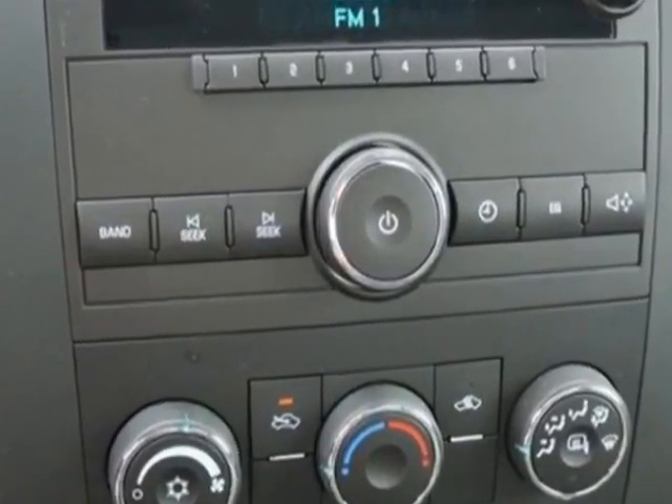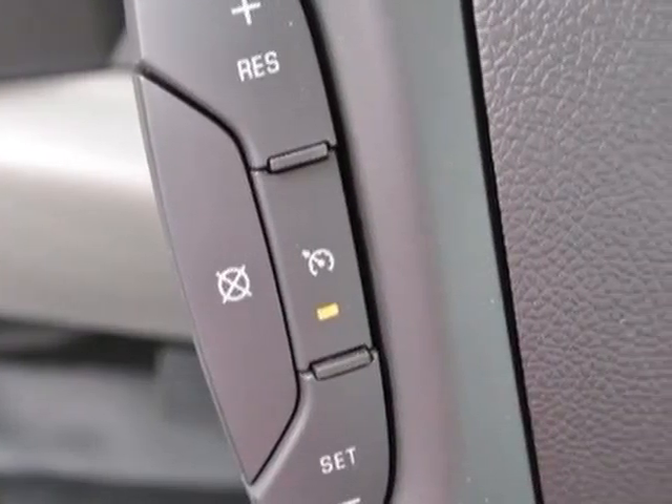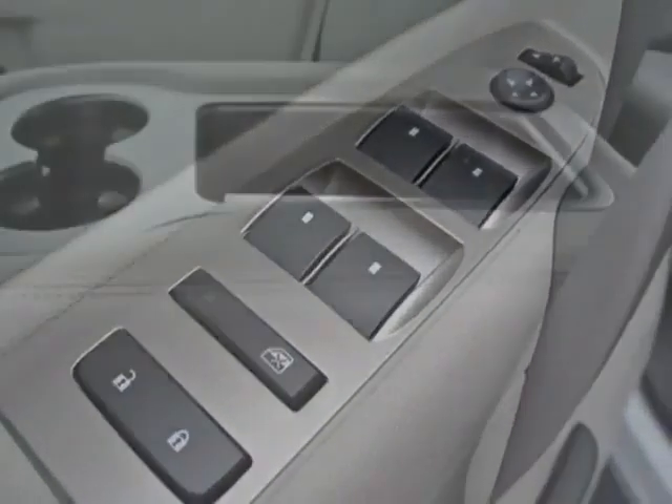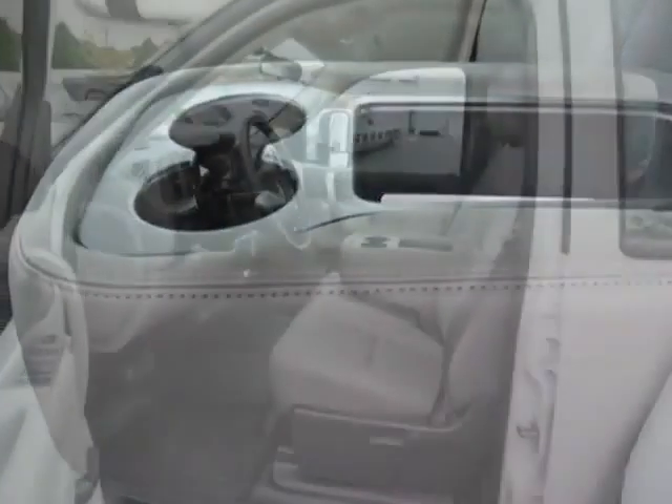Additional options for this vehicle include the dark titanium vinyl seat trim, remote keyless entry, heavy-duty automatic locking rear differential, with a GVWR of 9,500 pounds, or 4,309 kilograms.